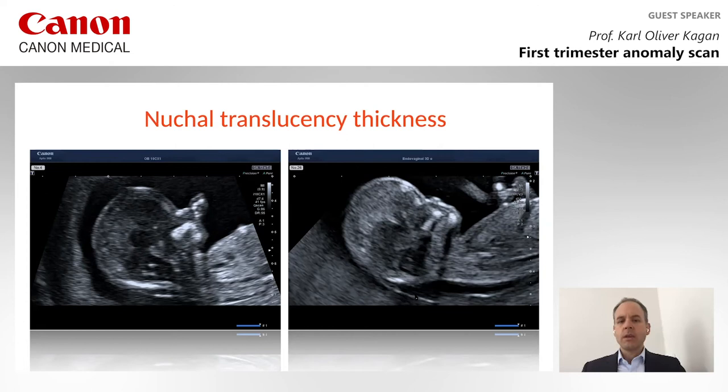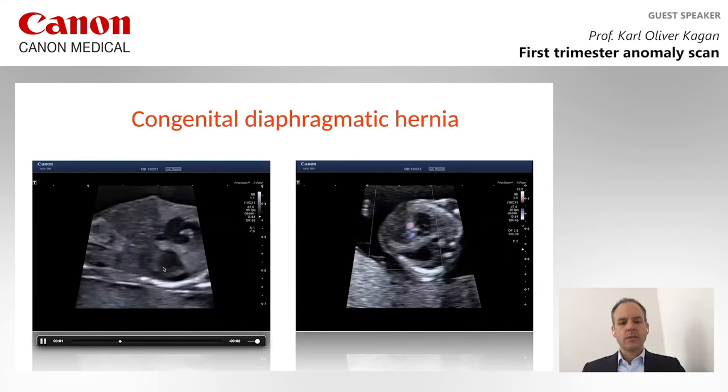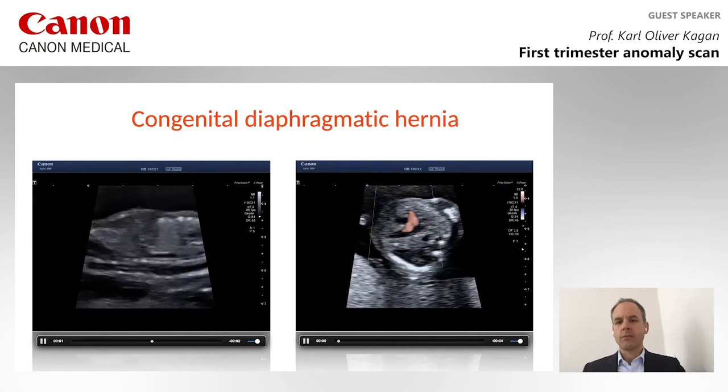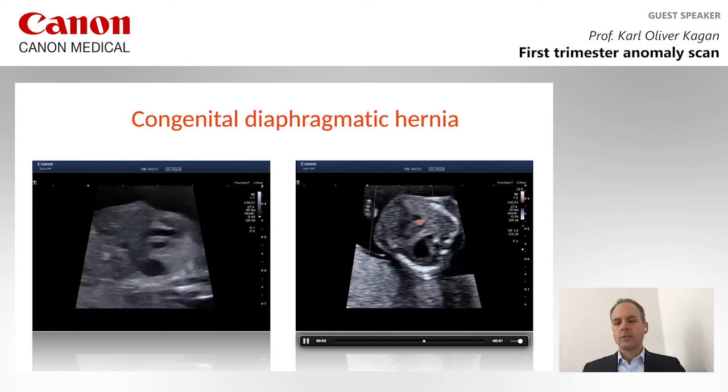I'd like to show you three cases where we found major defects at 11 to 13 weeks. Starting with this first case: you can see the chest, and you can see a cystic structure behind the heart, which is the stomach. The stomach behind the heart is always suspicious for a congenital diaphragmatic hernia. It is nicely seen here again — there's the heart and there's the stomach.